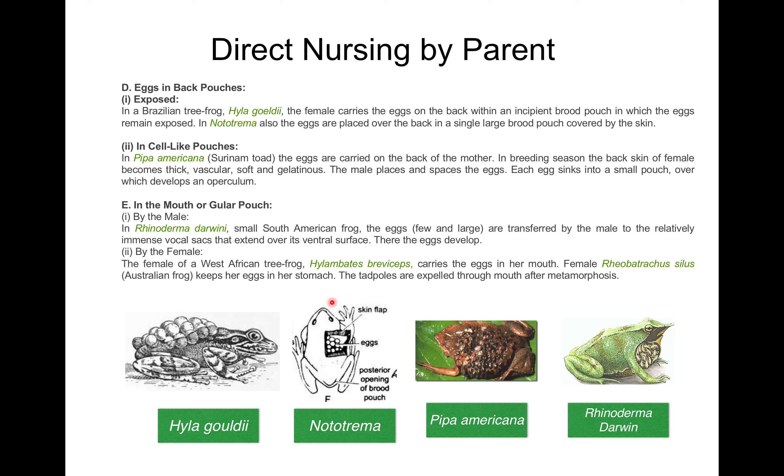Another example of eggs in back pouches is in cell-like pouches. In Pipa americana, also known as the Surinam toad, the eggs are carried on the back of the mother. In breeding season, the back skin of the female becomes thick, vascular, soft, and gelatinous, and the male places and spaces the eggs. Each egg sinks into a small pouch over which a cover develops. The eggs can then develop into young ones safely within this soft tissue.